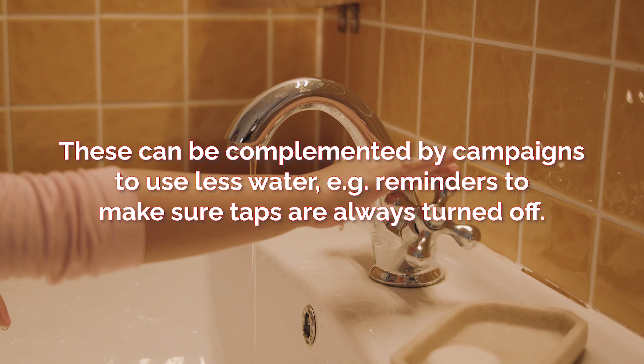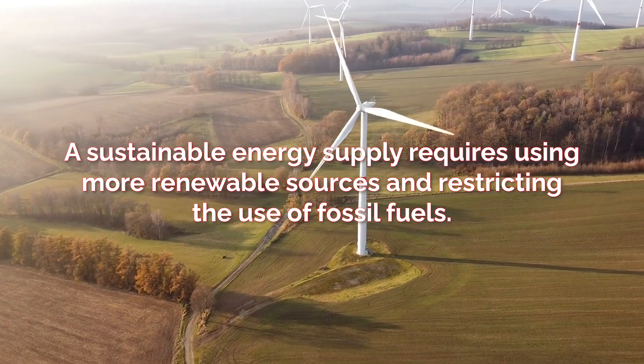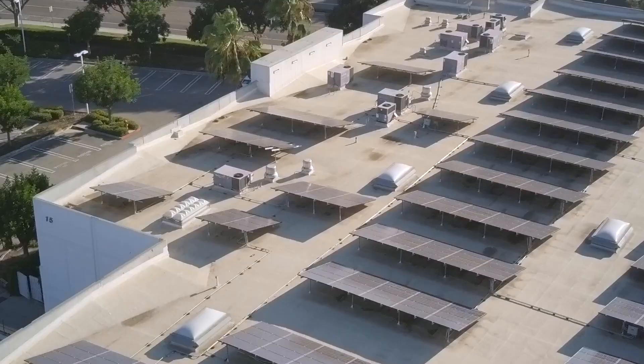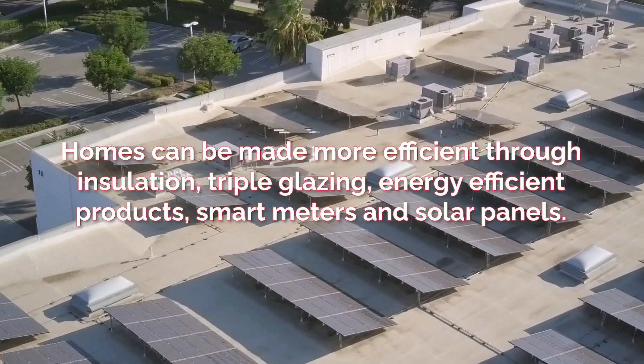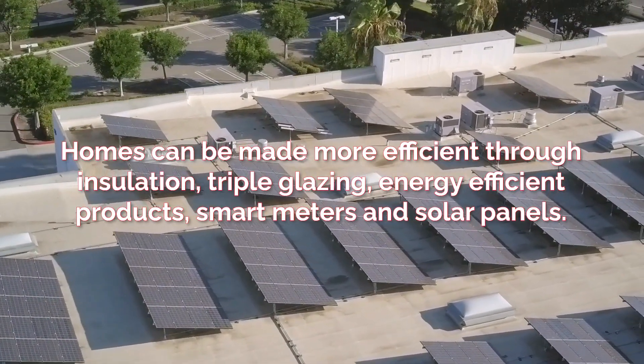For example, reminders to make sure taps are always turned off. A sustainable energy supply requires using more renewable sources and restricting the use of fossil fuels. Homes can be made more efficient through insulation, triple glazing, energy efficient products, smart meters and solar panels.